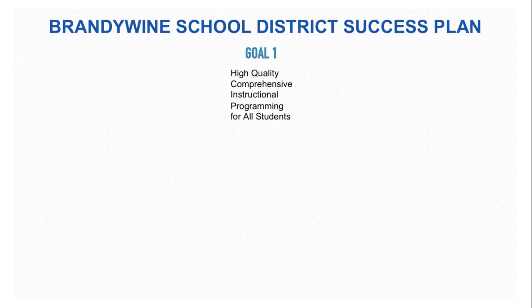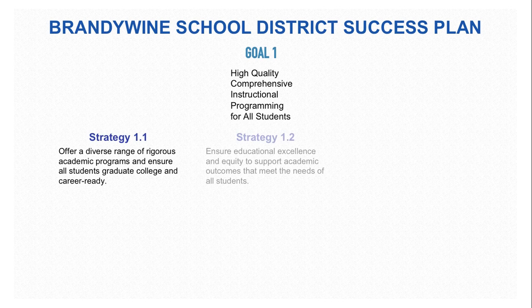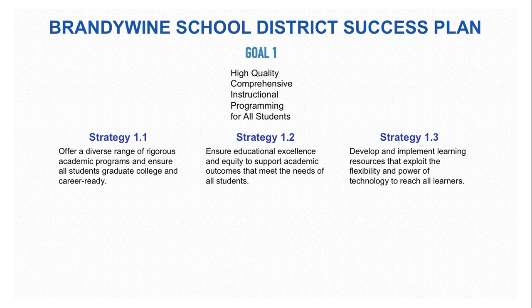Take Goal 1, for example: High-Quality, Comprehensive Instructional Programming for All Students. Specifically in Strategy 1.3, develop and implement learning resources that exploit the flexibility and power of technology to reach all learners.